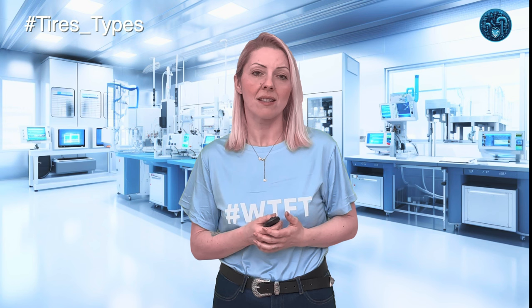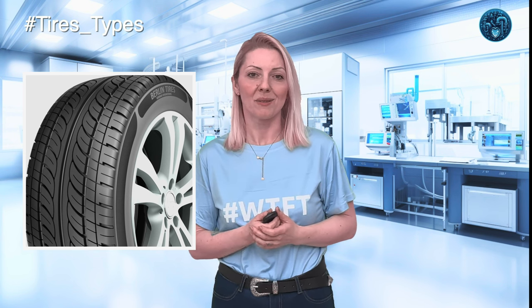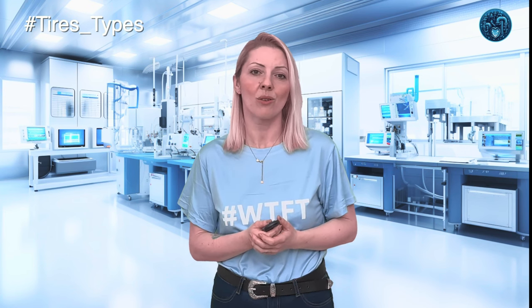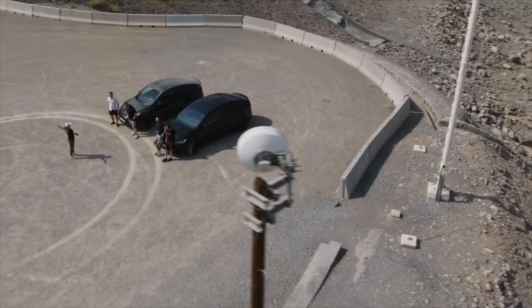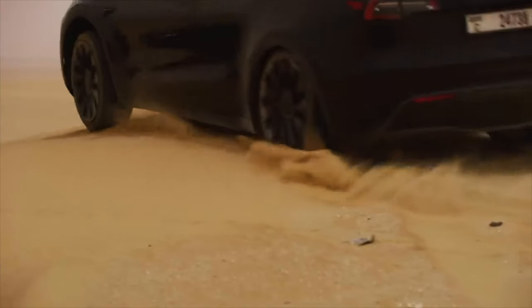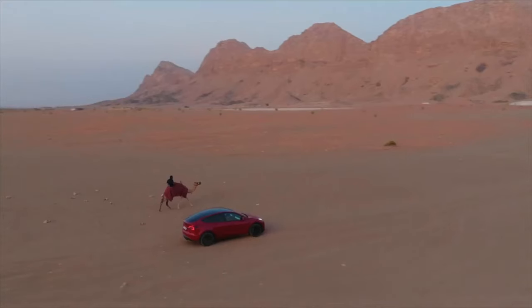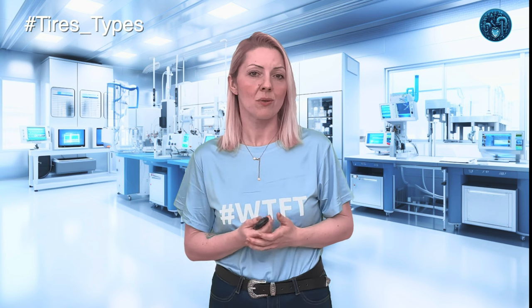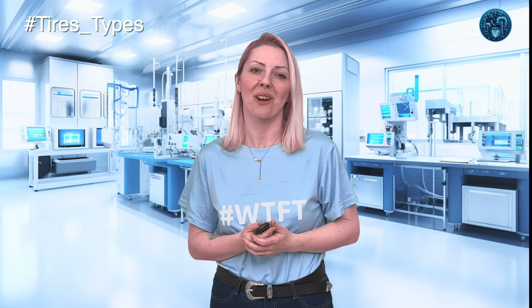But what about when the temperatures start to rise and the snow gives way to sunshine and open roads? That's when you turn to summer tires — the speed demons of the tire world. These are engineered specifically for performance in warm climates, using a stiffer rubber compound that enhances handling, traction, and stability on dry or wet roads during sweltering summer days. The tread patterns are designed to increase road contact and reduce hydroplaning risk. These tires excel in agility and speed, offering superior braking and cornering capabilities, like having high-performance racing slicks strapped to your family sedan.